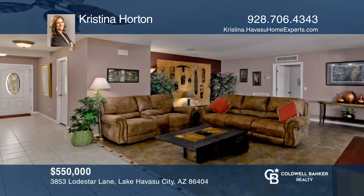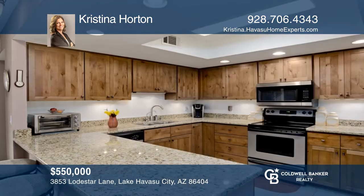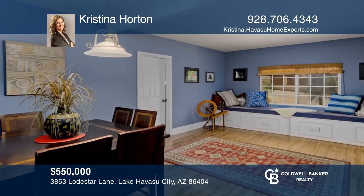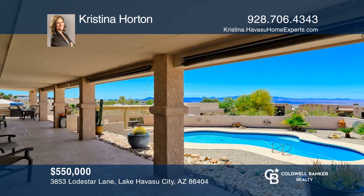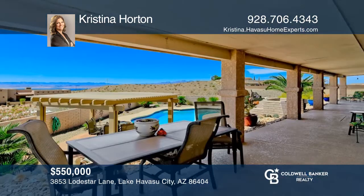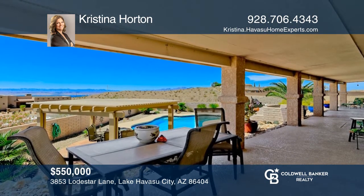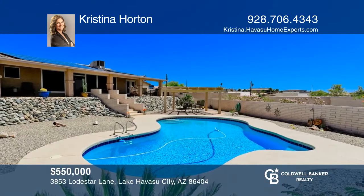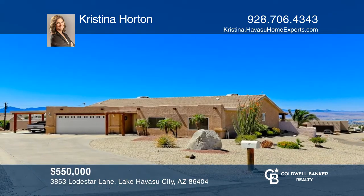Lake Havasu City welcomes you to this home that simply has it all. A fantastic location on a peaceful and serene cul-de-sac with amazing lake and mountain views is hard to pass up. This spacious pool home has an open floor plan, three beds, three baths, an Arizona room, an eat-in kitchen and more. The backyard is ideal for entertaining with 70 feet of covered patio that overlooks the sparkling pool where you may enjoy beautiful sunsets over the lake. Call Christina Horton to make this home yours.